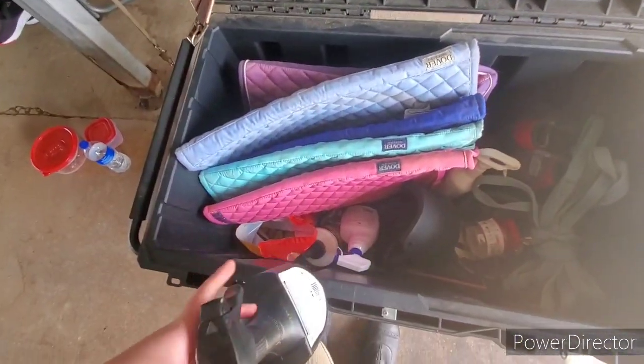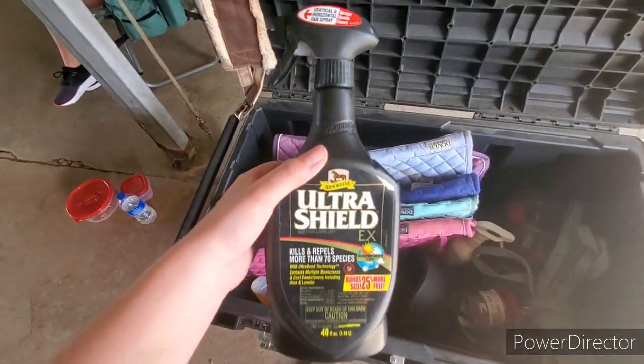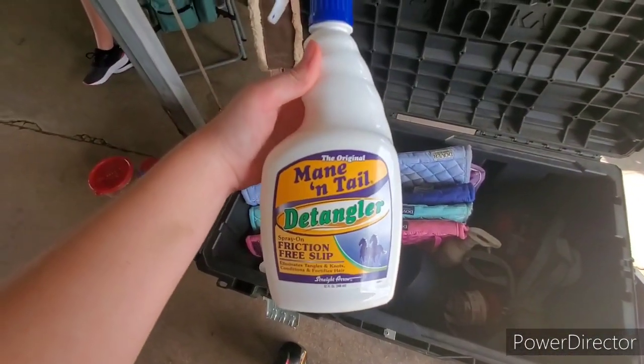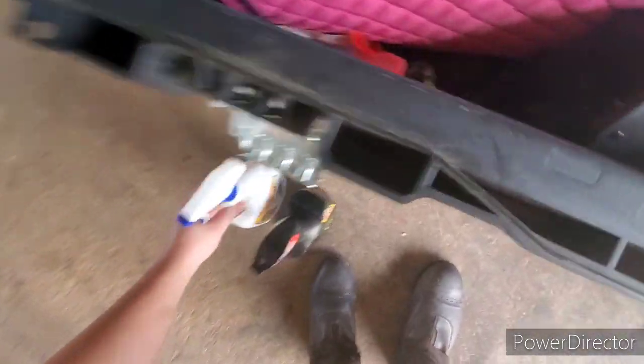Then I have my Ultra Shield fly spray, which is absolutely amazing — works wonders. Next I have my mane and tail detangler, which I mainly use for Ty's tail because his tail is super thick and it always gets knotted.